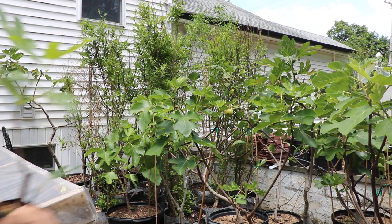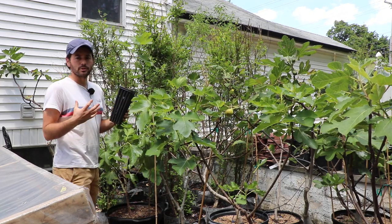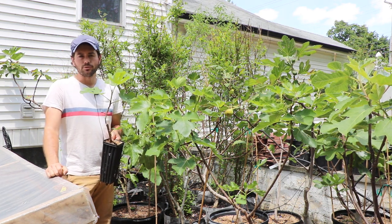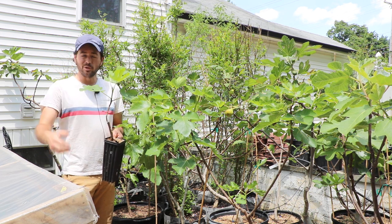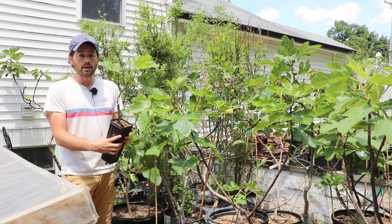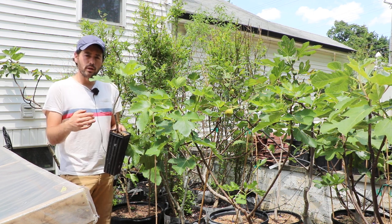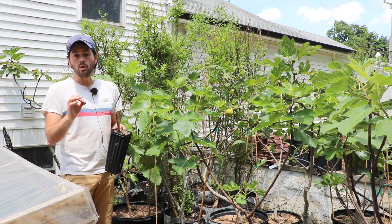All right, everybody, this is Ross the Fig Boss, and I am very pleased to announce in this video that we have fig trees once again for sale on FigBid. For anyone that is interested and wants to buy some trees from me, wants to support me in the work that I've done over the years, or maybe you're relatively new and you want to get yourself one of these really tasty figs that I recommend and I've talked about in so many videos, then I would go down in the description of this video or any of the videos I do, and you'll find a link there to my store.